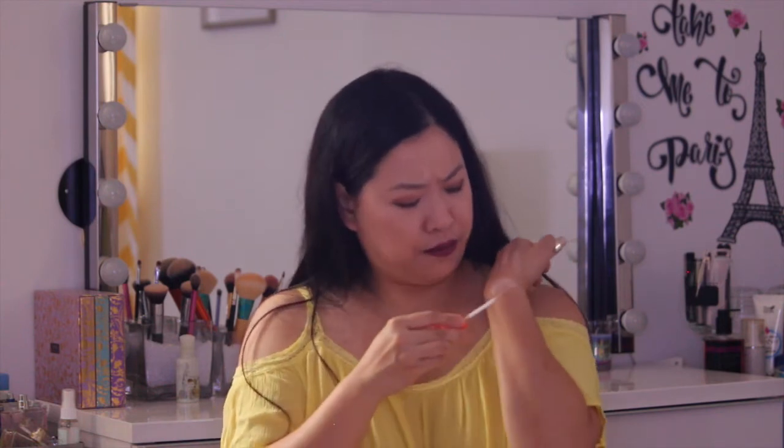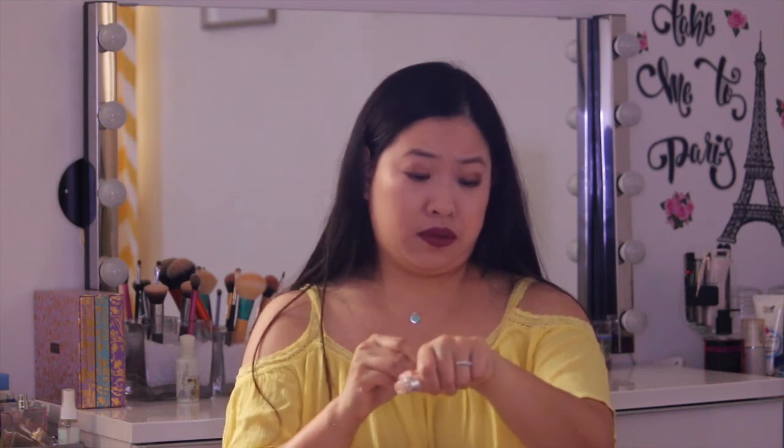The next concealer is from Rimmel London — the Wake Me Up Concealer. This one is not available in the US, so I ordered it online from the UK because certain makeup is only available there. I have it in the shade Ivory, which is shade 10. It has a peachy undertone that's perfect for my skin tone. I love it because it has a vitamin C brightening agent that keeps your under eye brighter, along with antioxidants and an anti-fatigue effect. I also love their foundation and usually use them both together.